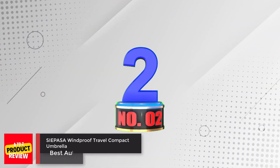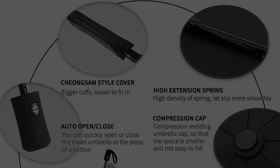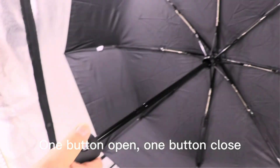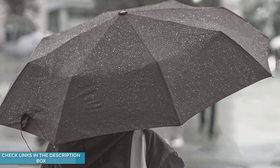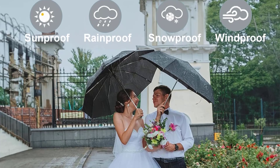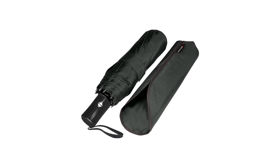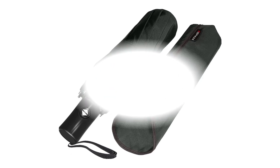Number 2: Sipasa Windproof Travel Compact Umbrella. The Sipasa Windproof Travel Compact Umbrella is the perfect travel companion for those who want to stay dry in style. With an upgraded automatic one-button open and close feature, it is easy to use with just one hand. The 8 reinforced fiberglass ribs keep the umbrella from turning inside-out in strong winds, and the Teflon coating ensures it is waterproof and instantly dry. At just 11.8 inches when compacted and weighing only 14 ounces, it is ultra-lightweight with a handy wrist strap, and comes with a lifetime replacement guarantee.